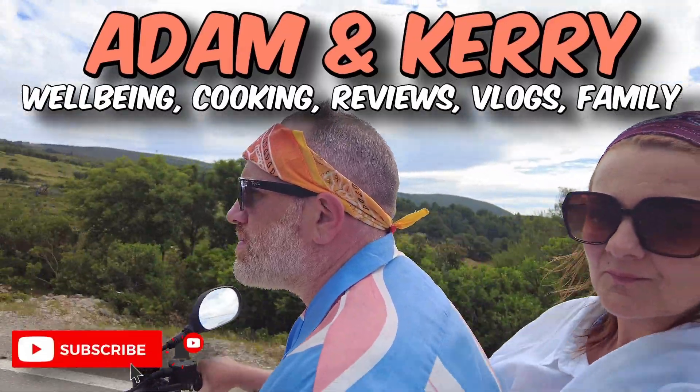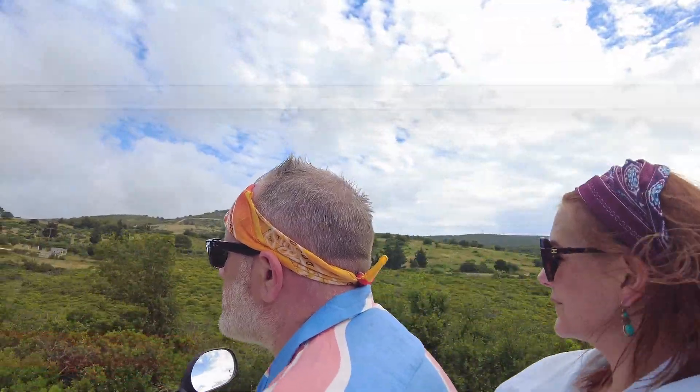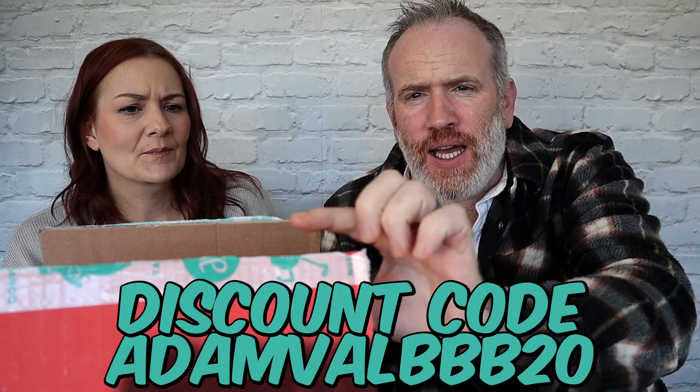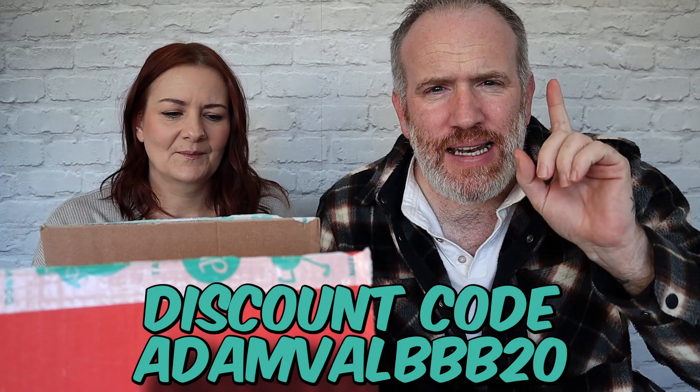Welcome to the Adam and Kerry YouTube channel. We have been chosen to be ambassadors — that's what the email says. We are now ambassadors for Jimmy Joy, which is healthy eating. They sent us out this box of goodies, and they've also given us a discount code. I'll put the discount code on the screen and also a link below. Can't ask for more than that, can you?